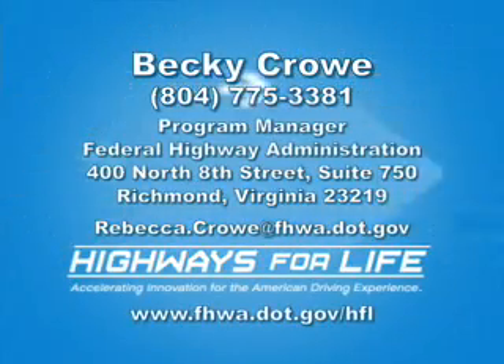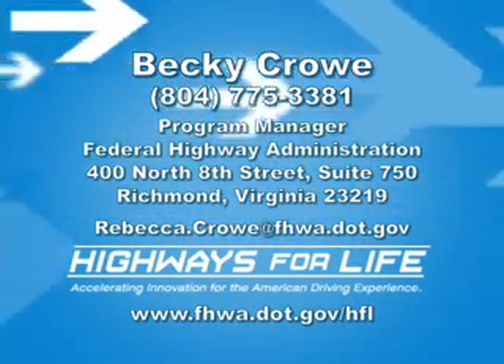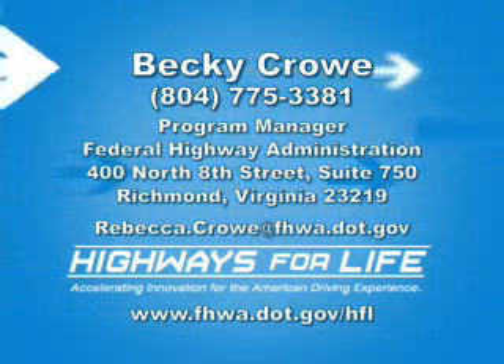A multidisciplinary approach with independent team members are able to find enhancements for safety on roadways. For more information on the RSA process, contact the Federal Highway Administration and Highways for Life, or visit their websites.